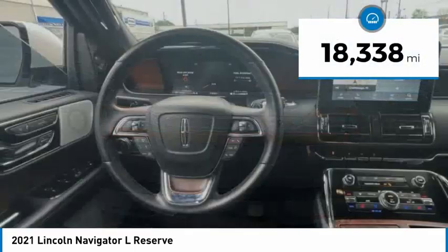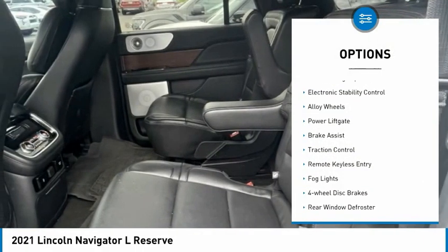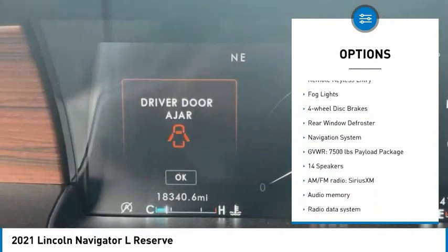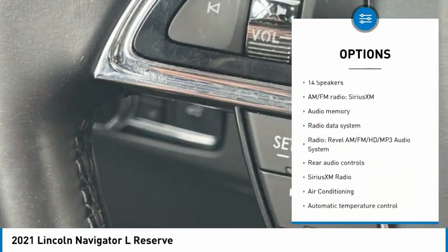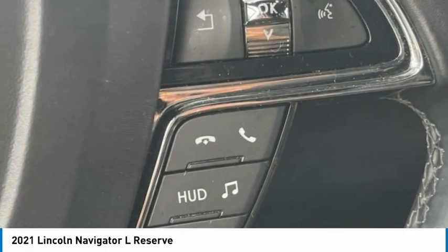This vehicle has less than 20,000 miles. Here are some of this vehicle's great options: rain-sensing wipers, electronic stability control, alloy wheels, power liftgate, brake assist, traction control, remote keyless entry, fog lights, four-wheel disc brakes, and rear window defroster.